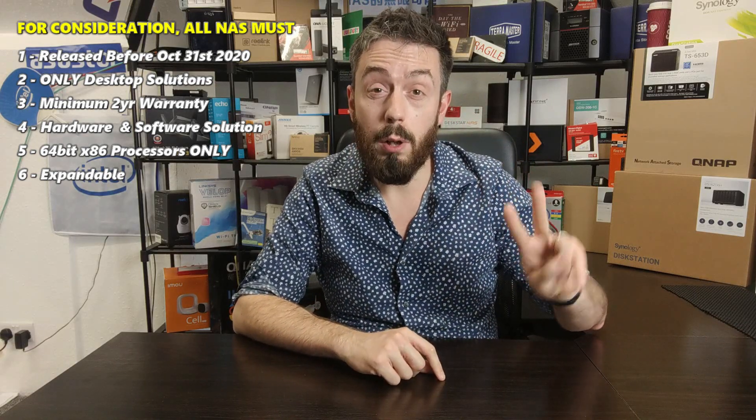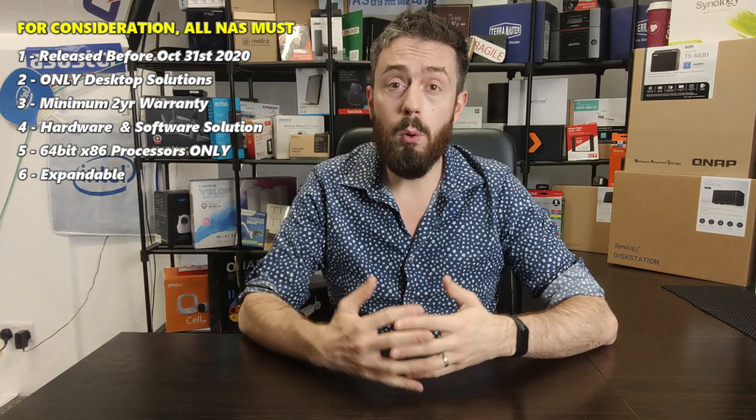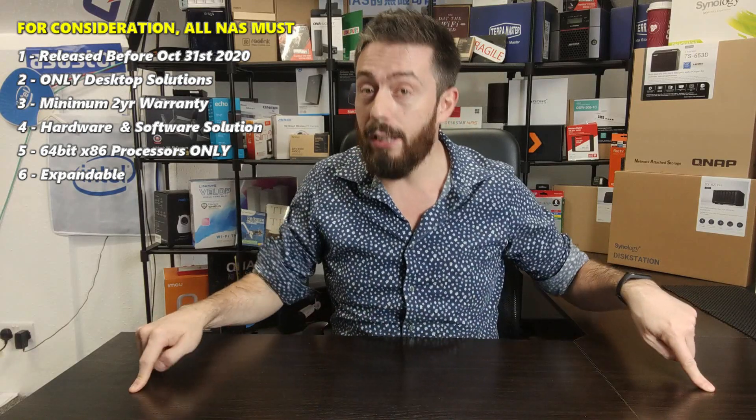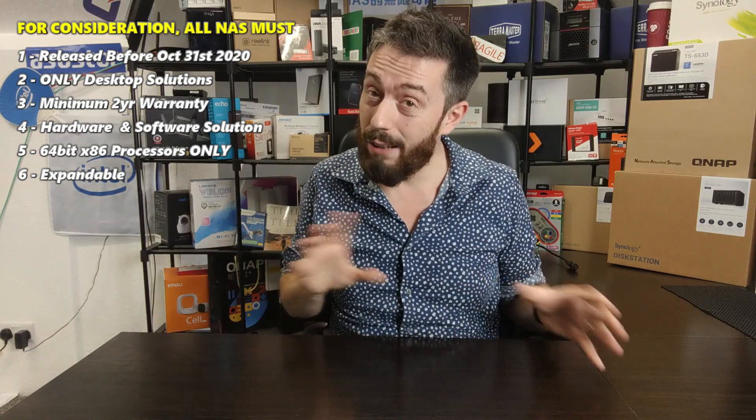Next, every single NAS in this list has to have at least two years of manufacturer's warranty — in most cases it will be higher than three years. The majority of six-bay NAS devices retail somewhere between £600 to £1,000 or more, so I want to know I'm getting at least two to three years of warranty and that it'll last even if I hammer it every day. I also require that any six-bay considered must support every single flagship software application and tool that the brand is purporting.